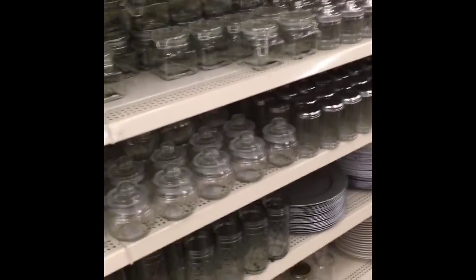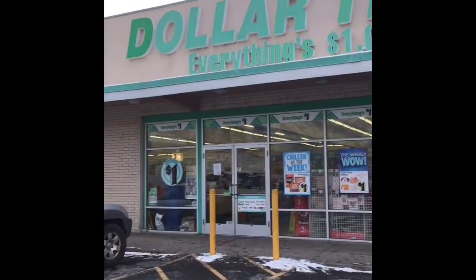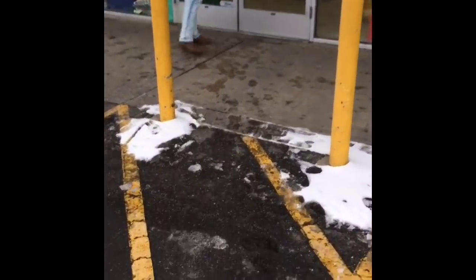Alright, so that's everything new at this Dollar Tree. They did restock some of their glass and I was able to find that 'made with Love' jar. But let's go to the next Dollar Tree and see what we can find. Now we are at the second Dollar Tree.